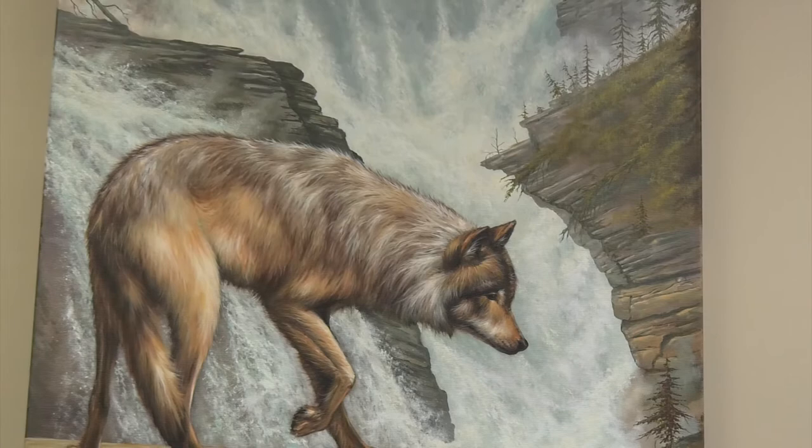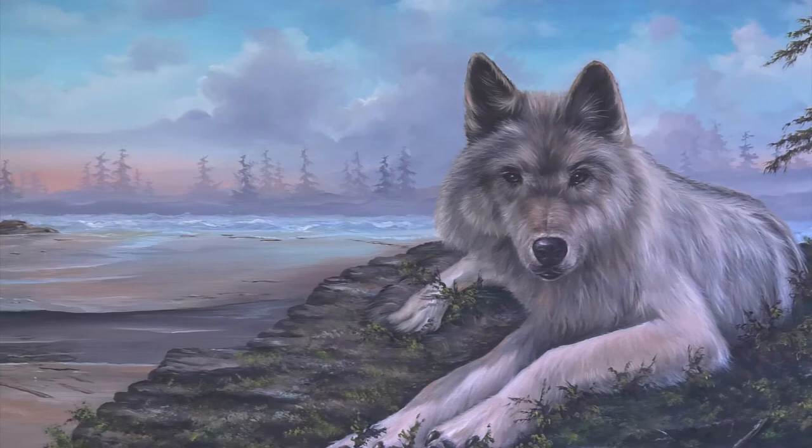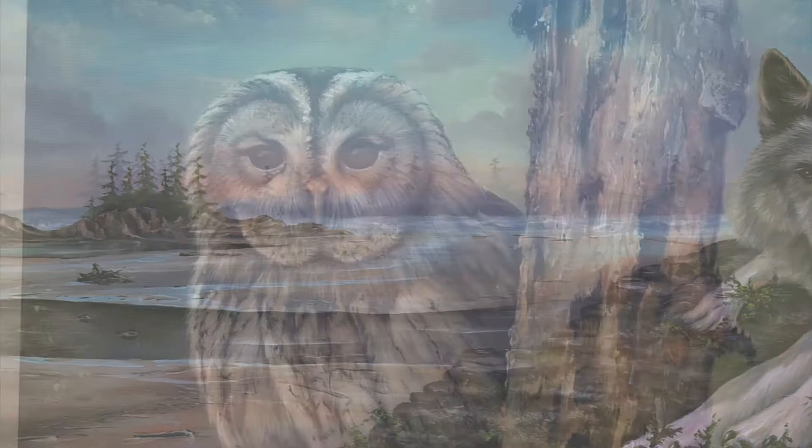I always have had an admiration for wolves. They have something special. Also, owls have my attention — I love the big eyes. And here is another Tofino wolf. He looks as sweet as a pussy cat, but beware.